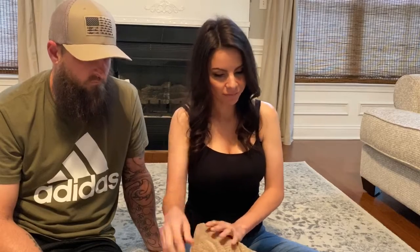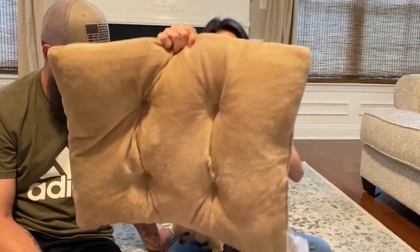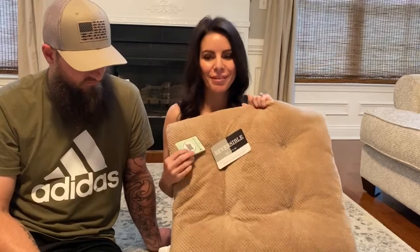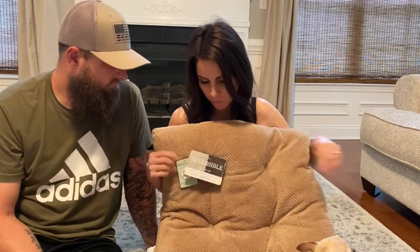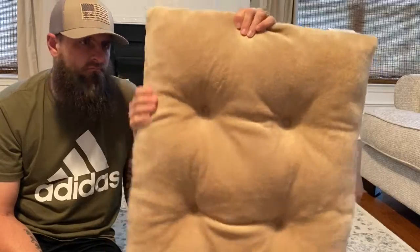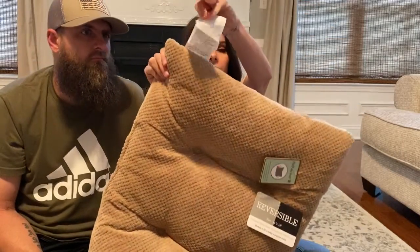We bought this reversible little bed to go in his crate. I didn't want something too big that would take up the whole crate, so this takes up most of it and gives him a little bit of room for his food or water bowl, or toys. It's 24 by 19 inches, and it's got a textured pattern on one side and corduroy on the other side. This was only $7.99 at TJ Maxx.